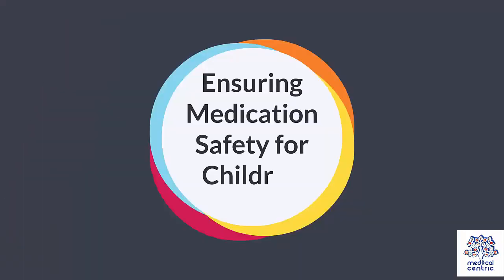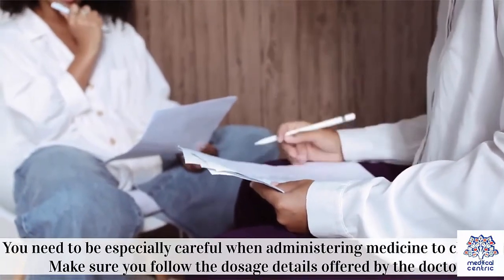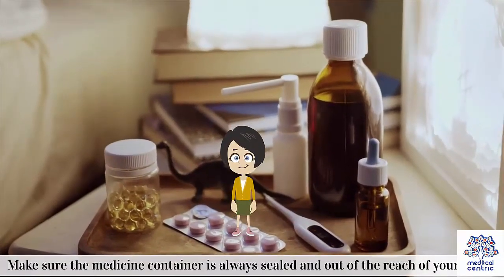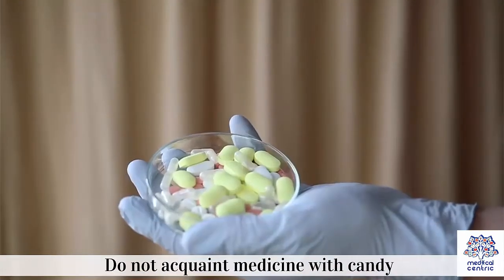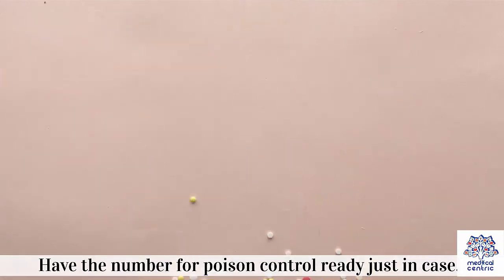Ensuring medication safety for children. You need to be especially careful when administering medicine to children. Make sure you follow the dosage details offered by the doctor. Make sure the medicine container is always sealed and out of the reach of your child. Do not acquaint medicine with candy. Have all adults be vigilant about keeping children away from medicine. Have the number for poison control ready just in case.